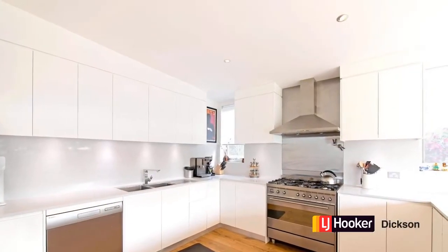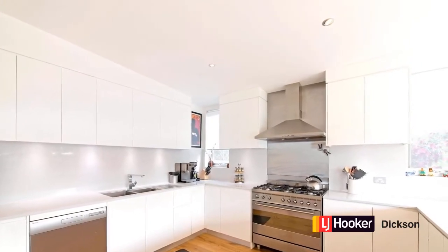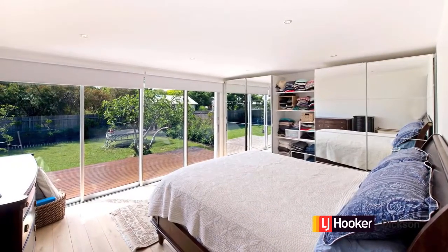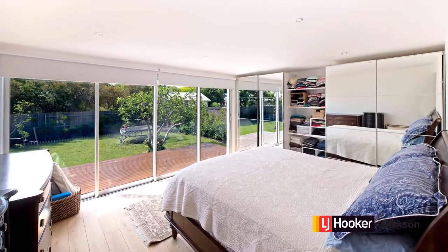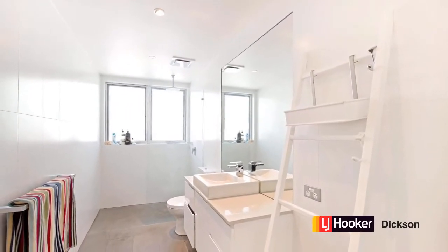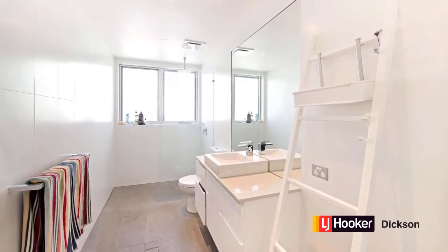The huge and fabulous open plan living areas have a fantastic northerly aspect to them. The kitchen's beautiful and everything's generous. The massive main bedroom and the open plan living areas spill out through these stackable glass doors onto a huge rear deck. In effect, you can open up the whole back of the house. Everything's generous — this huge en suite features a rainforest showerhead with double shower.